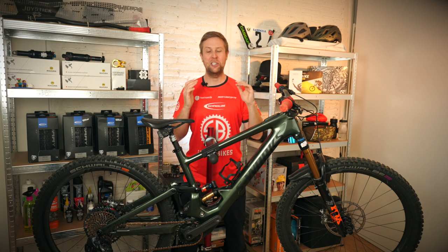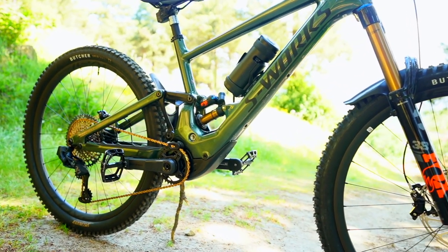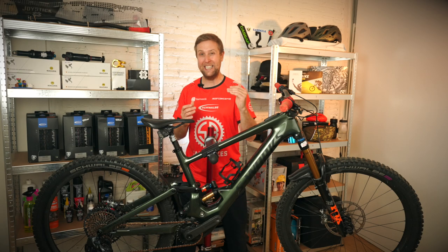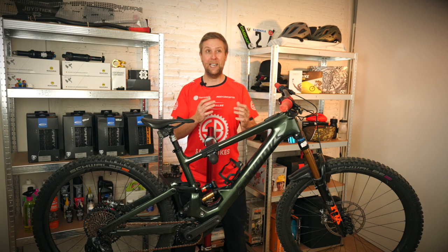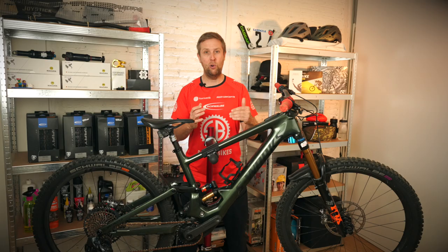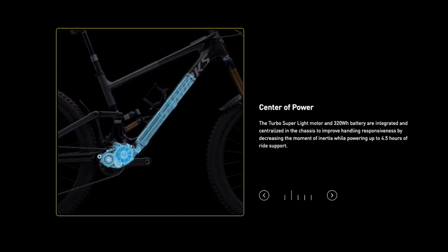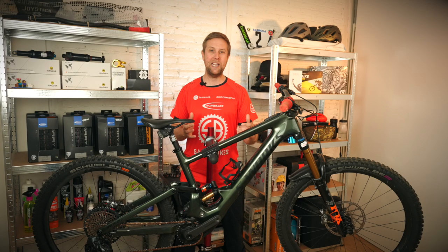The KSL uses the SL 1.1 motor exclusively from Specialized. It has 35 newton meters and really likes cadences around 80 to 100 — that's where you'll get the most power. It's definitely not a silent motor; it's probably a little bit more like a Shimano E8000, and definitely not as quiet as a Brose or a Shimano EP8. A major misconception for the SL motor is the small 320-watt battery — a lot of riders think you're going to get rubbish range, but that's not true.